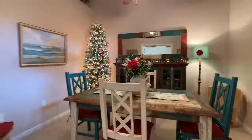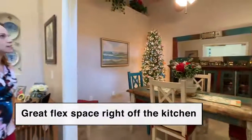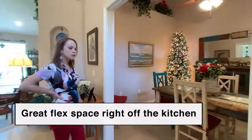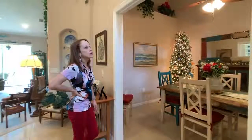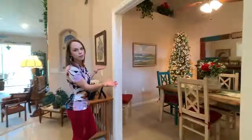Right off the kitchen is this awesome flex space. It has high ceilings and can be used as a dining room, office, or den. The current homeowners have the French doors to put back up.